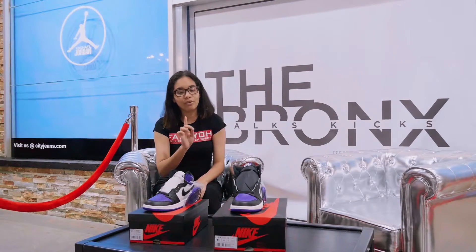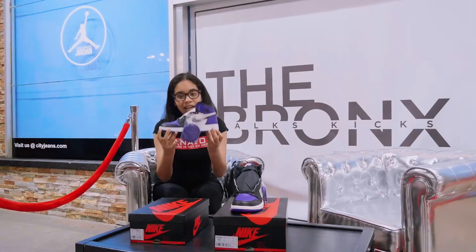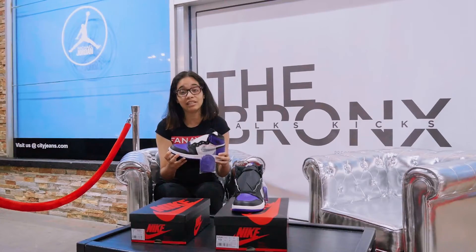Now let's not forget the important thing — the material. Premium quality leather on the shoe, which also matches with the OG Shadow, Red Toes, and Pine Greens that are also released in the same lane.